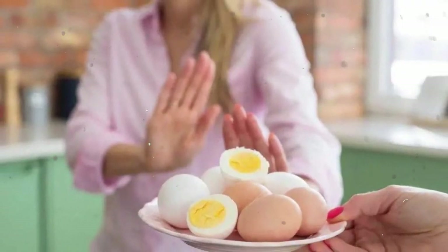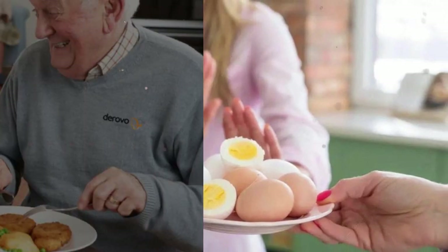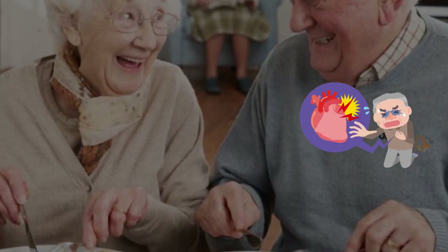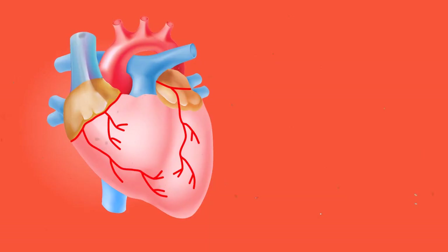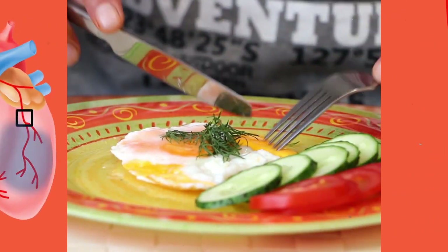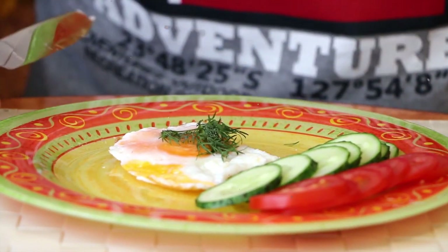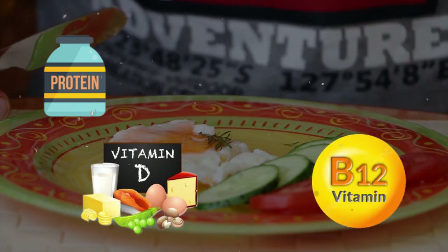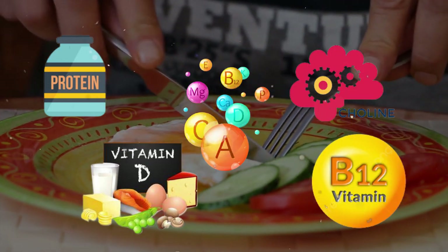But that doesn't mean you should completely remove eggs from your diet. Experts say that people with heart disease should limit their egg intake or avoid eating egg yolks. However, if you are healthy and have no risk factors for heart disease, experts recommend eating eggs as part of your daily diet to fulfill your needs for protein, vitamin D, vitamin B12, choline, and several other nutrients.